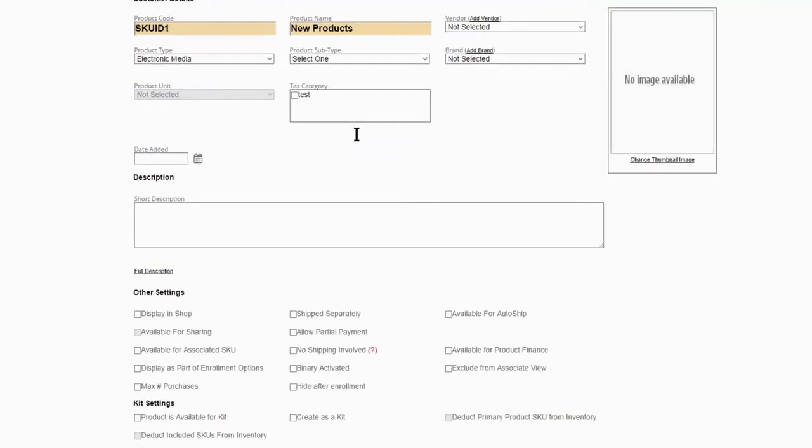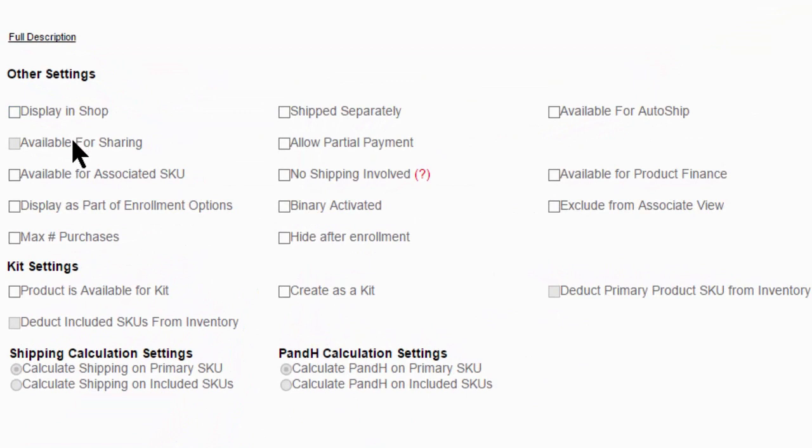Multiple product discounts, shipping weights and measures, payment options and even incorporating the items into your compensation plan are just a few of the features that you can assign to each product with a click of the button.